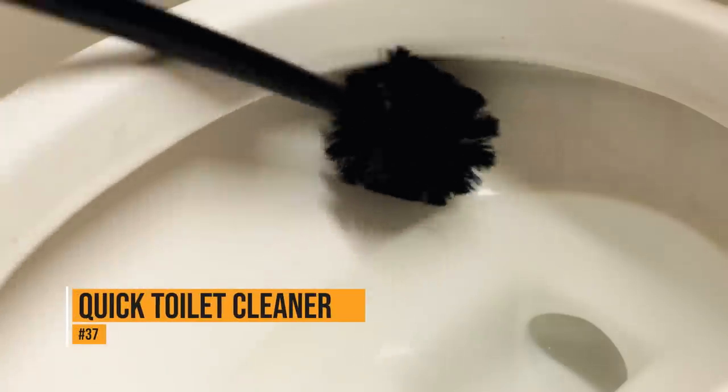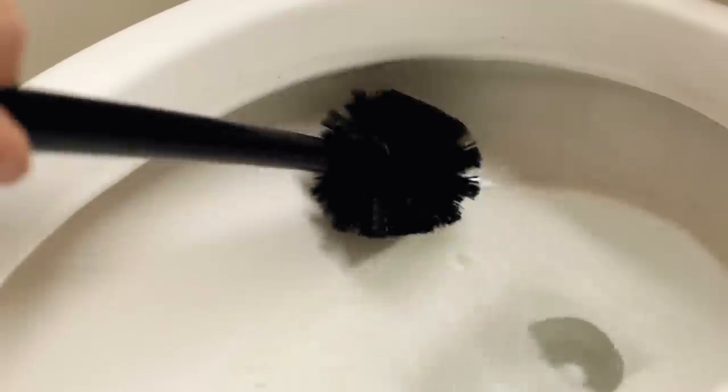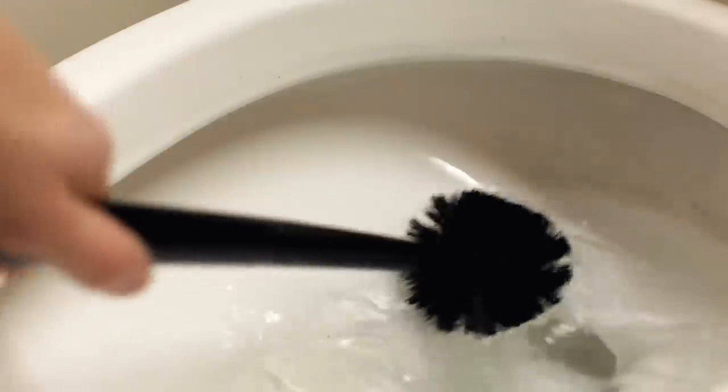If friends or family have called to say that they're dropping by, you might not have enough time to clean the toilet. In that case, drop a couple of sheets into the toilet and let them work their magic. When you remove the dryer sheets from the toilet, it'll be sparkling clean.